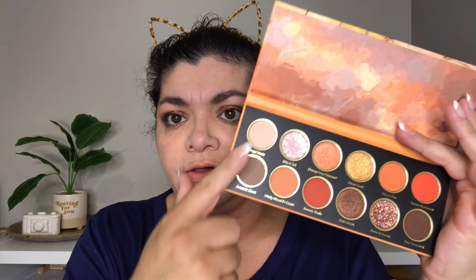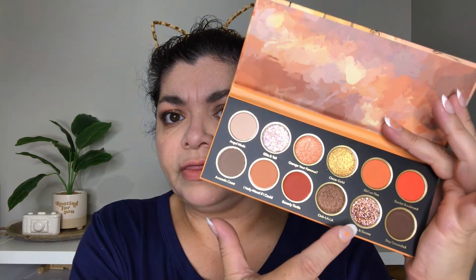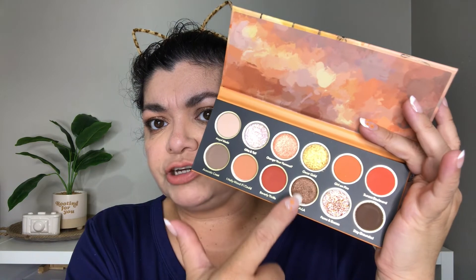There are seven mattes, two chunky glitters, and then some shimmery satin types and shimmers. They blend really well. I feel though that Stay Grounded — dark shades don't always blend well and sometimes they're a little bit patchy. In some lighting it looks a little bit patchy, but in others it looks pretty solid — I think it's actually fine.